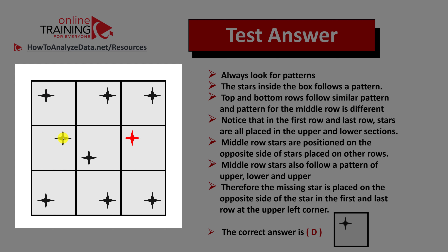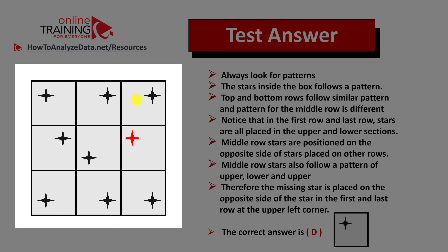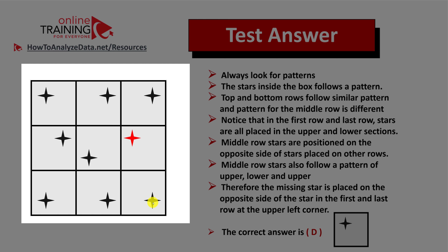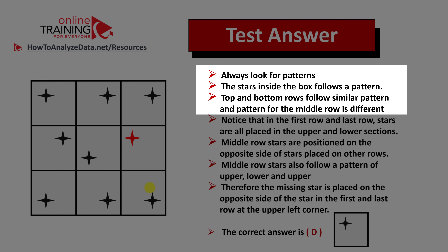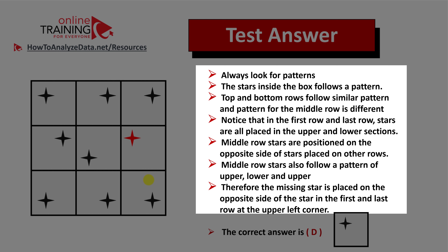You also see that the middle row stars are placed on the opposite sides from the top and bottom row stars. In the first column, the middle row star is in the upper right corner versus the top and bottom rows which are on the left side. The same thing happens in the middle column. Assuming we've figured out the pattern, the same pattern applies in the right column as well. This is why the missing star is placed on the opposite side of the stars in the top and bottom rows. So the correct choice is choice D.